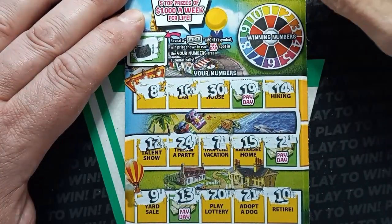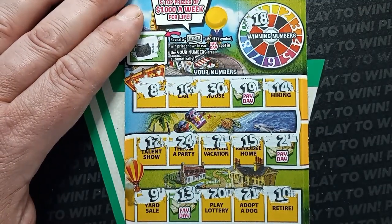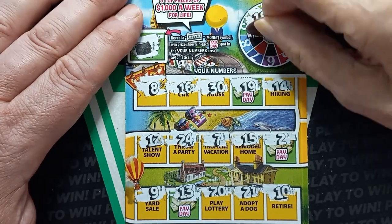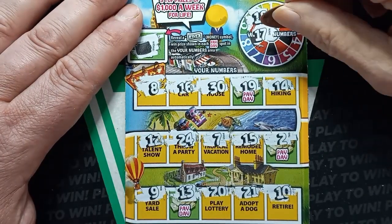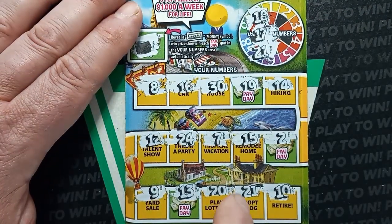Scratching the top numbers: we have 18, 19, 17, and 16. Then the bottom number — and hey, we got a win there, Mom Lincoln! We have a match on number 21, so we do have a win.